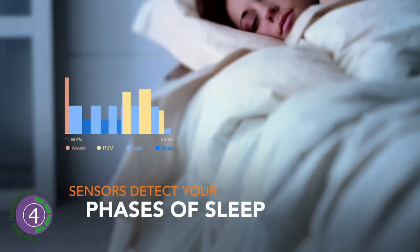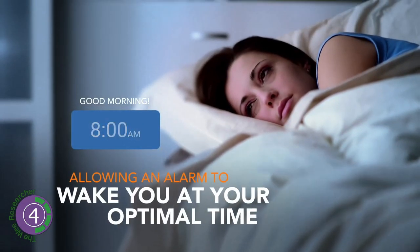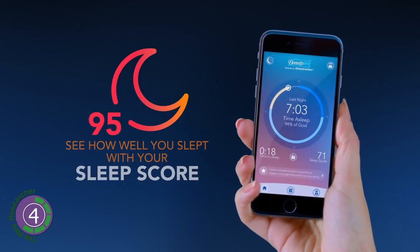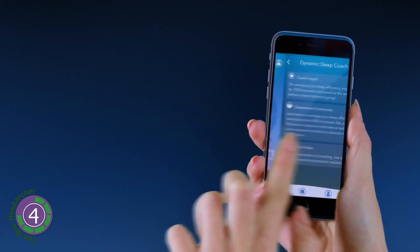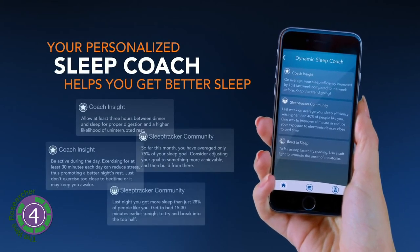The tracker gives a score to your sleep so you can compare your nights. The device produces quality insight into your sleep; however, to get sleep coach feedback it needs an extra $30 per year. Beautyrest is available for around $200 at amazon.com.